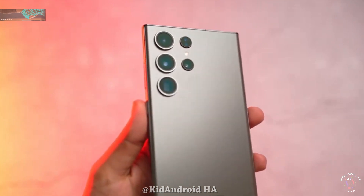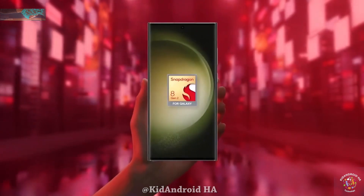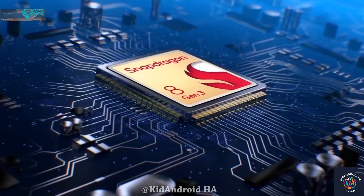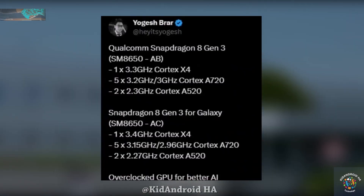Similar to the previous year, a special version of the chip is anticipated for Samsung's Galaxy handsets. While the Snapdragon 8 Gen 3 for Galaxy hasn't been officially unveiled, tipster Aishim Agarwal shared purported specs for both versions.